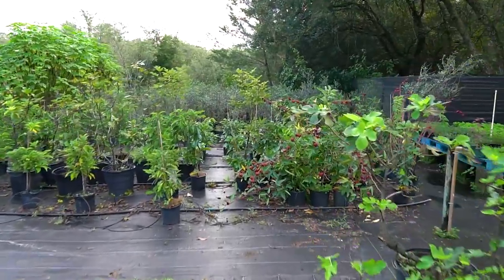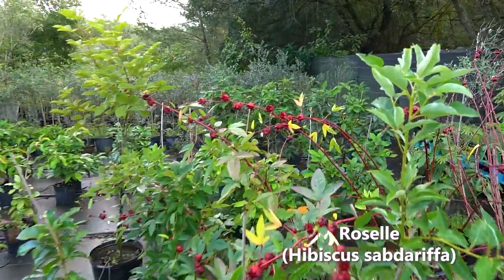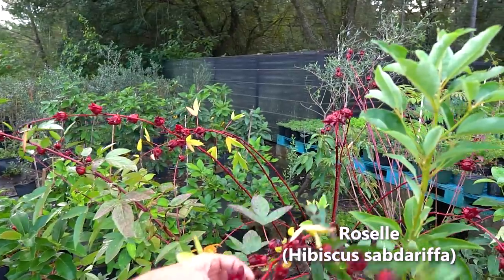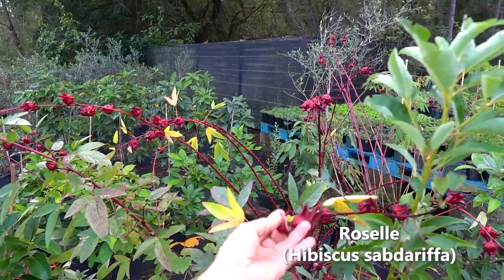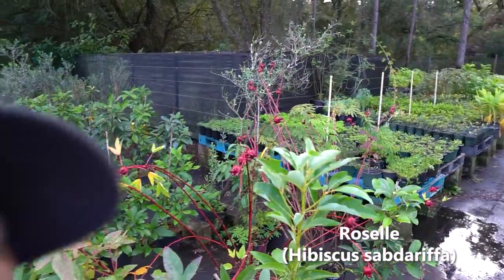I wanted to show you the calyx on the roselle — this is a favorite for us, a very popular one. This is what they make zinger tea out of. Typically you'd dehydrate it and steep it into a tea. We sweeten it with a little bit of stevia, though you don't even need to sweeten it — it's very high in vitamin C. At Publix or similar stores, this would be called hibiscus tea. It has a little bit of a tangy flavor with a crunch and a slight sweetness to it.